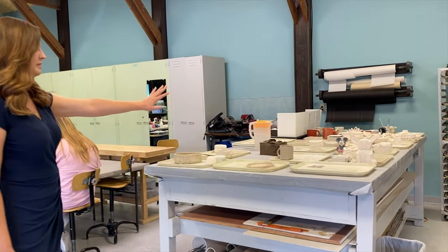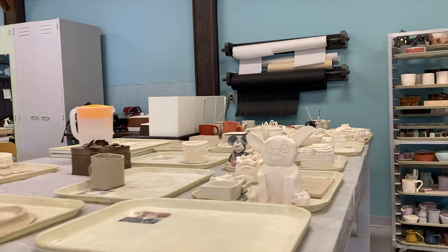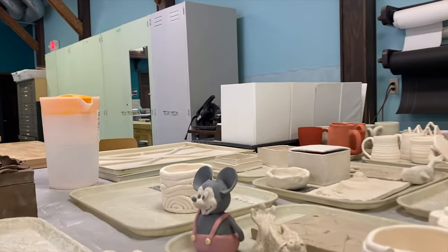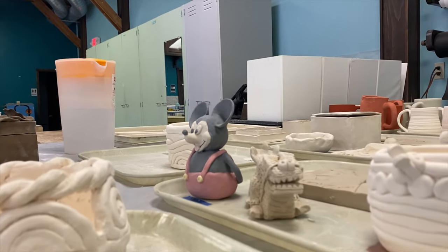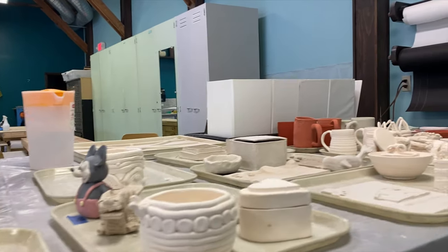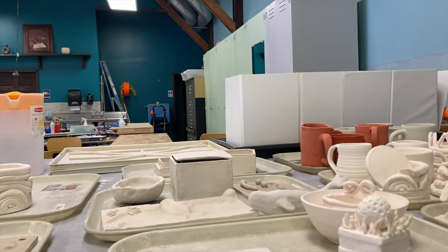This area has pieces that have been bisque-fired, which is the first firing. Some of them are glazed and getting ready for the final firing, and some of these haven't been fired at all yet. You have Perceiving the Arts pieces here, which is a very beginner level introduction basically to the humanities and the arts. And then there's also some finals of ceramics pieces here too.